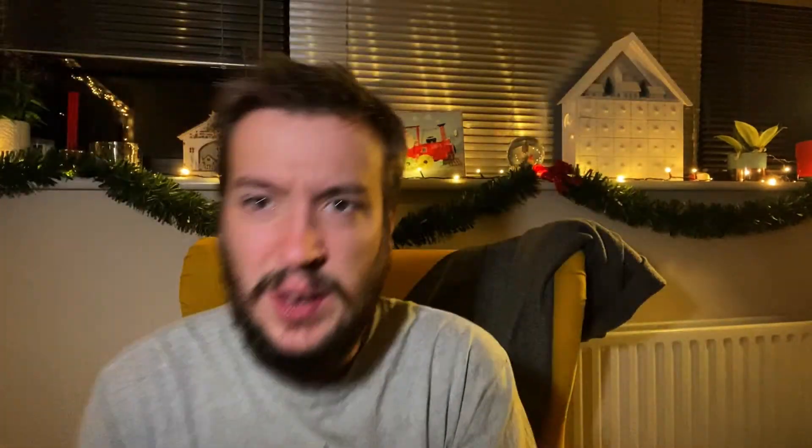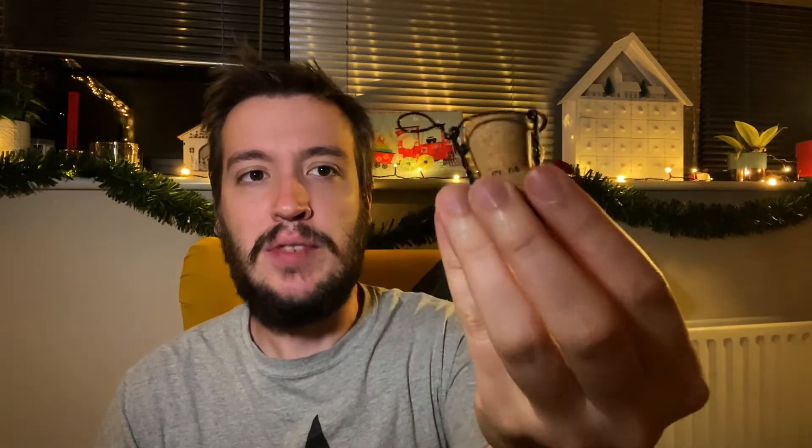Uh-oh. Well, that was an experience. I thought that was going to piss everywhere — that was under so much pressure. That was unreal. I thought it was literally going to fly out with beer everywhere, but I managed to save it and do it slowly. Normally you have to sort of force them out a little bit, but that one was ready to pop.